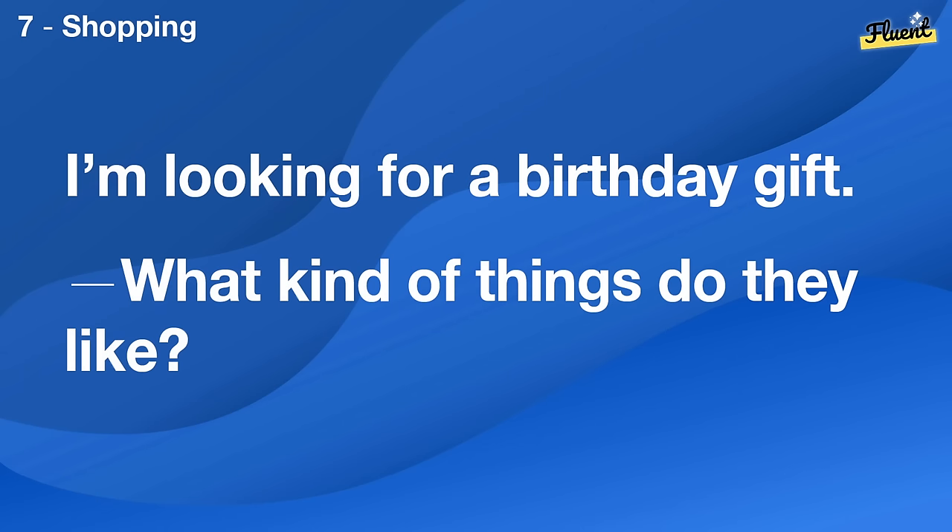I'm looking for a birthday gift. What kind of things do they like?